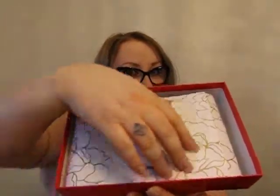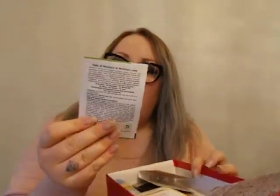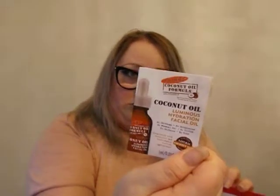Here's the box. It has a little pretty paper. And we've got coconut oil facial moisturizer and facial oil. Oh, I can smell it — coconut-y.